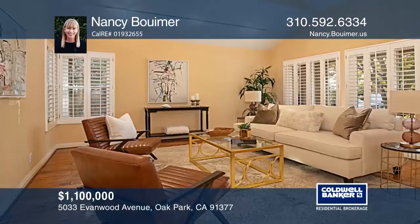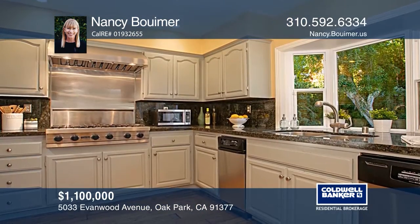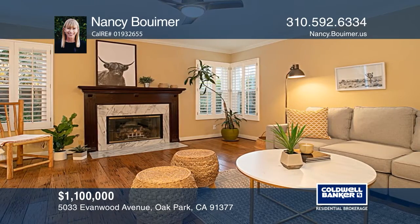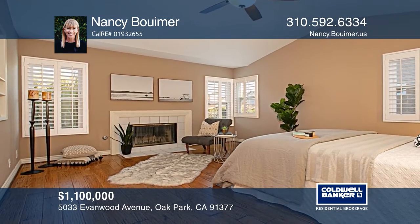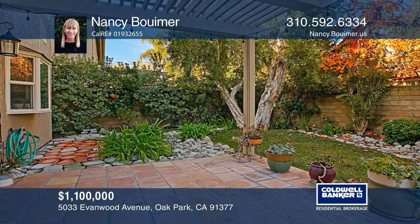This beautiful four-bedroom Oak Park home is located in the desirable Bent Tree neighborhood. The home features wood floors, plantation shutters, dual pane windows, recessed lighting and vaulted ceilings. Prepare meals in the kitchen with Viking appliances. Relax by one of the two fireplaces in the family room and the master suite. Enjoy the serene backyard. Nancy Bumir has the keys to your new home. Call today!